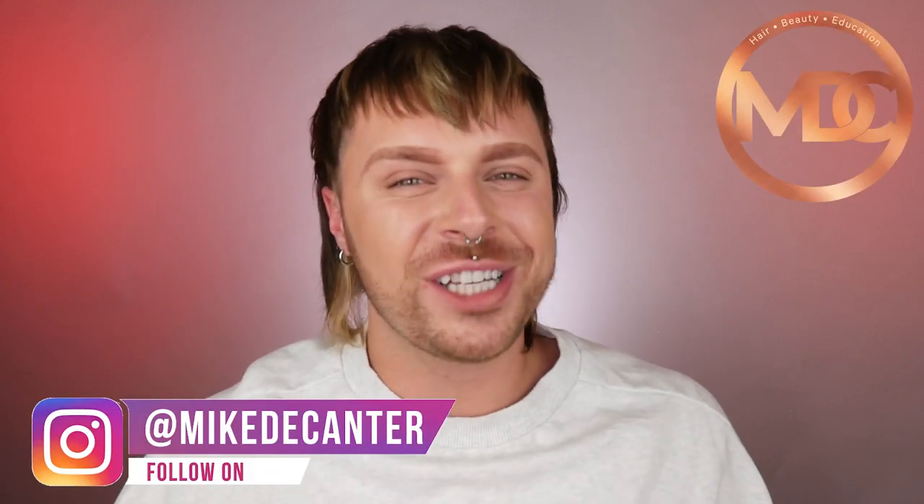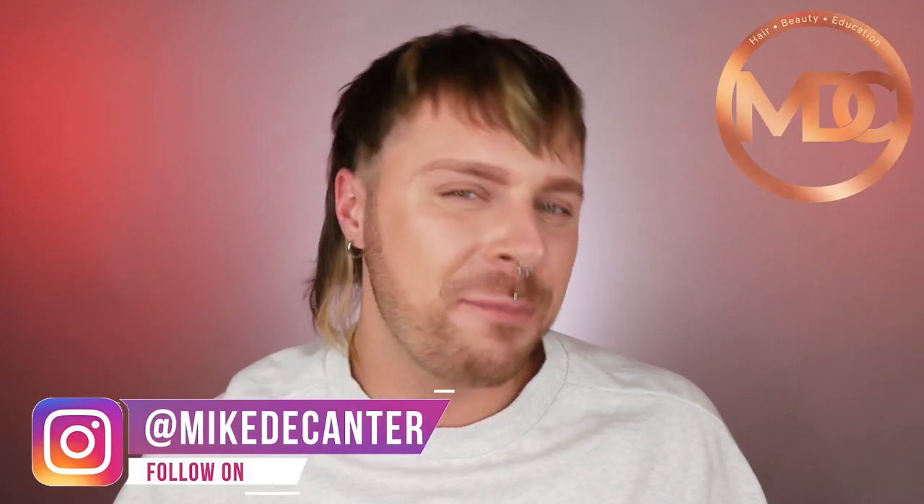Let's discuss the best products, haircuts, hair colours and styling techniques for fine hair. If you're new to my channel, and if you're not, welcome back — I'm Mike. I'm a hairdresser, a L'Oreal colour specialist, a makeup fan and a skincare lover.